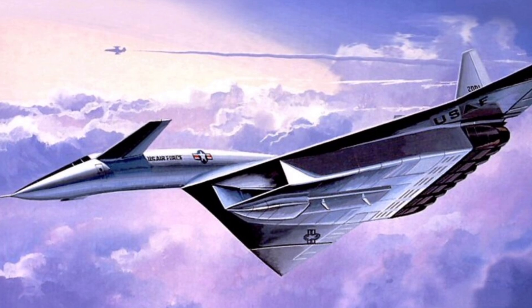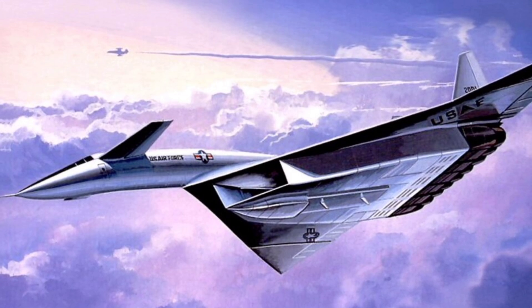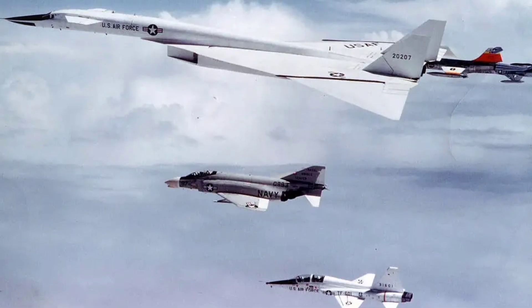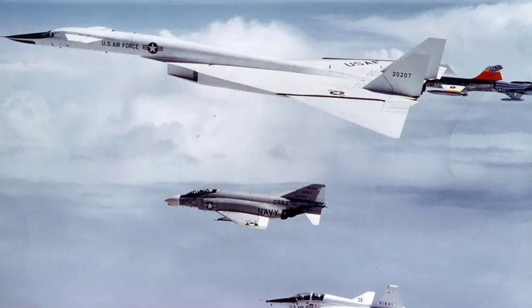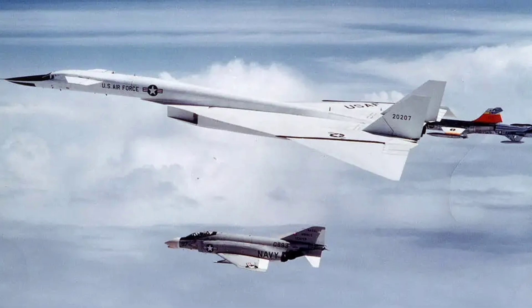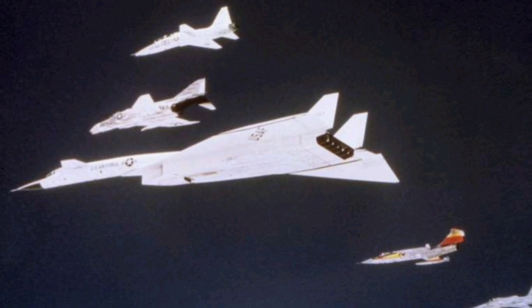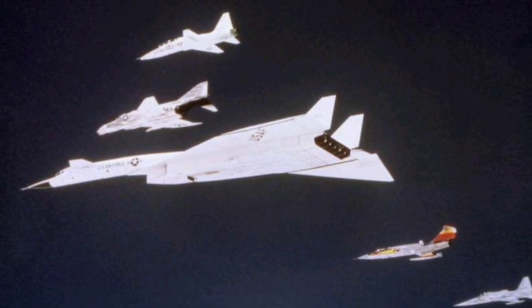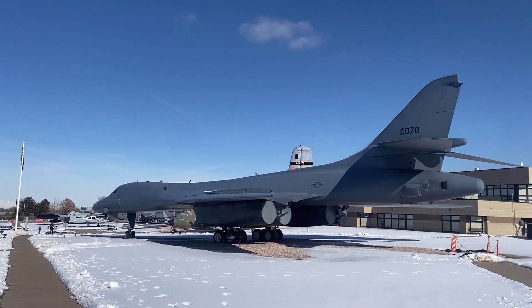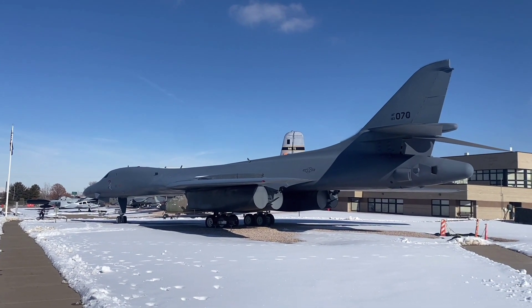Despite the accident, the data collected from the XB-70 would influence future aircraft design. Its legacy continues to inspire both engineers and aviation fans to this day. The General Electric photoshoot accident was a tragic chapter in aviation history, but also served as a crucial lesson in the dangers of high-speed flight testing and formation flying. While the Valkyrie never became the bomber it was originally envisioned as, its contributions to aerospace research left a lasting impact. A few decades later, the US Air Force would actually introduce a supersonic bomber into service in the form of the B-1 Lancer, albeit designed to fulfil a different mission to the B-70.